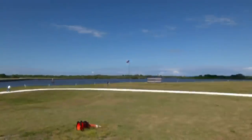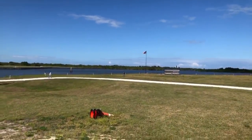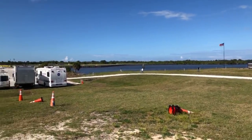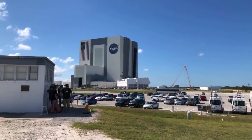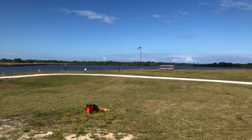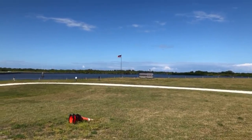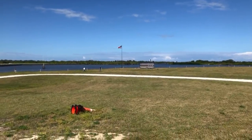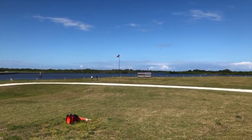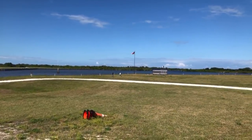Hey everybody, I'm gonna wait for some folks to come in here. What a beautiful day at the Kennedy Space Center — there is the Vehicle Assembly Building, there is the clock and the flag. I found a place to shield me from the wind this time, so that should hopefully make this stream a little bit better.